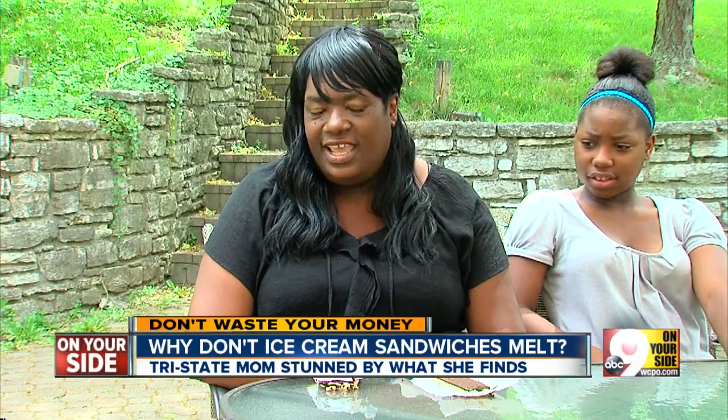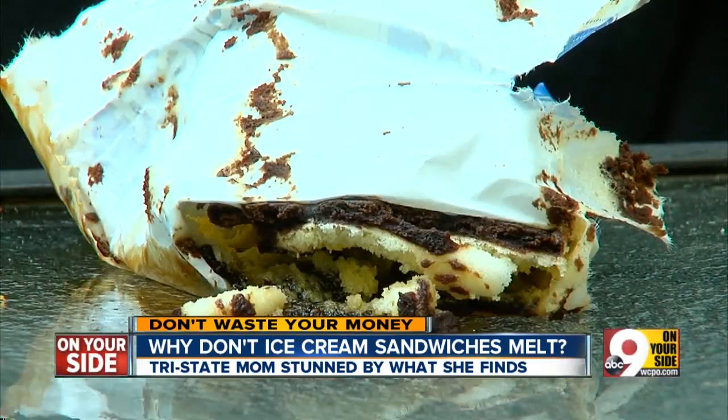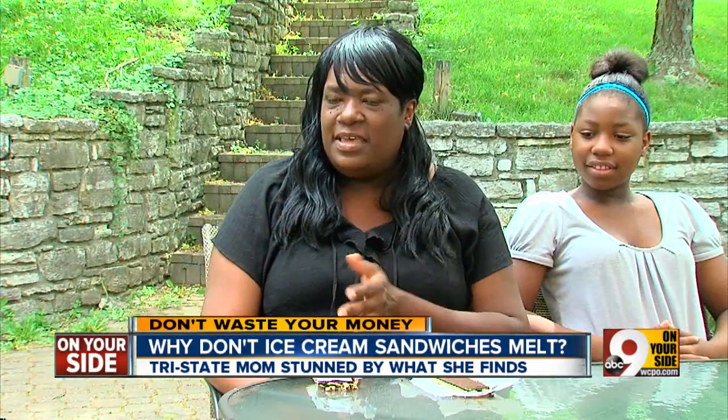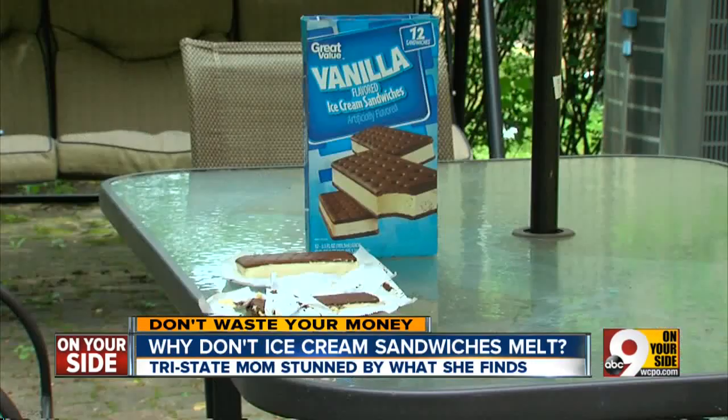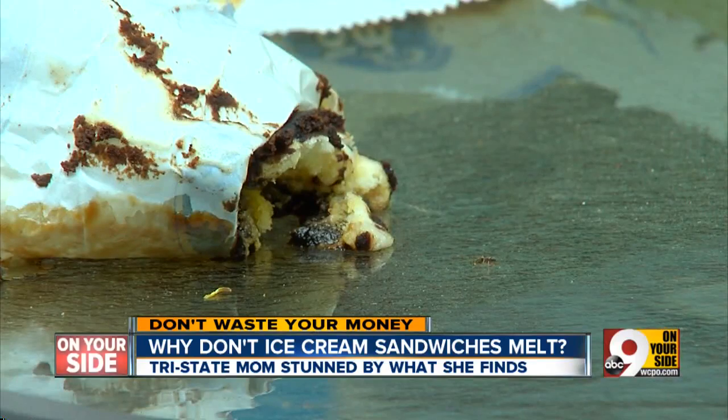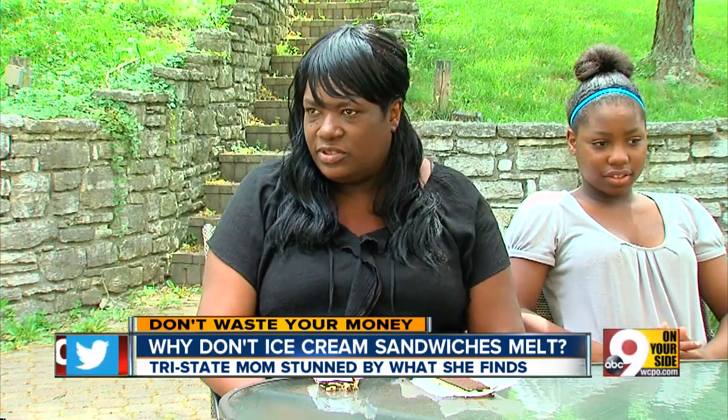Christy Watson's kids love ice cream. But one recent morning, she saw an uneaten ice cream sandwich sitting on her patio table. She noticed her son had left his ice cream sandwich outside and wondered why there was still ice cream there. The Walmart Great Value sandwich had barely melted, even though it was an 80-degree morning. She thought it was quite weird, so she looked at the box, and it doesn't say artificial ice cream.